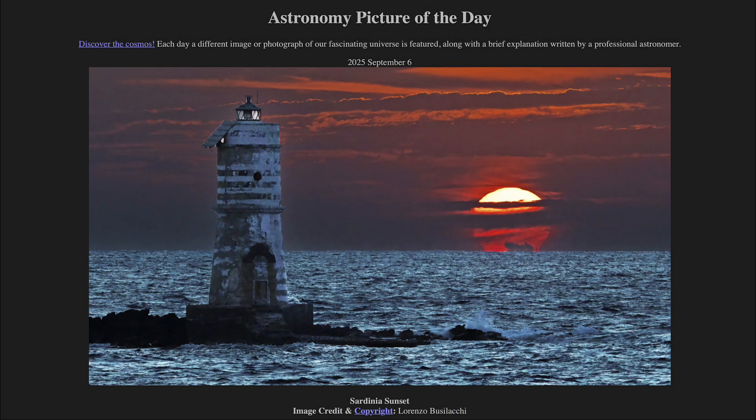Greetings and welcome to the Astronomy Picture of the Day podcast. Today's picture for September 6th of 2025 is titled Sardinia Sunset.